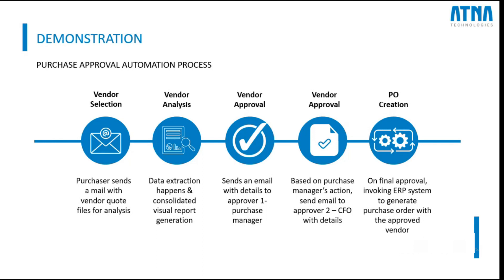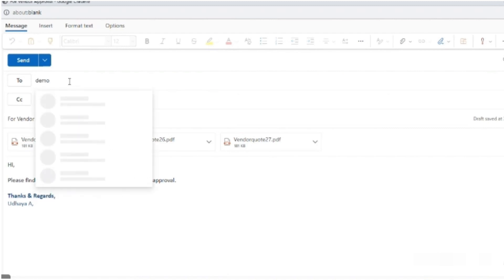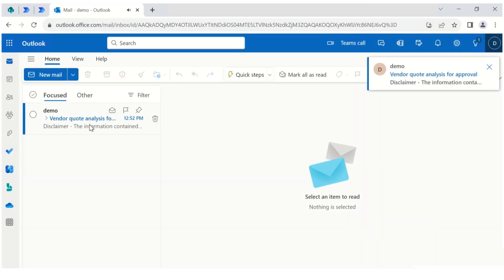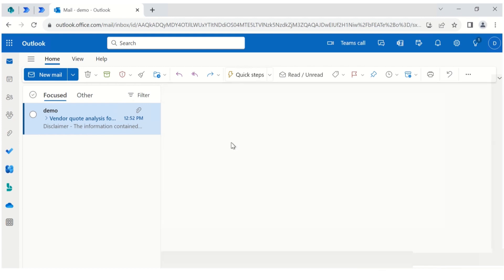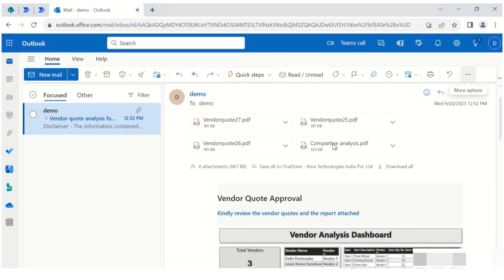Let's get started with our demonstration. The automated process starts simply with a mail from the purchaser who collected vendor codes for the requested items. To initiate the process, all they need to do is attach the selected individual vendor codes as received from the vendor, sending it to a designated automation ID. Upon receiving this request, our automation solution swings into action — it extracts essential details from the submitted PDFs, compiles them into an insightful analysis report, and sends it off to the first approver, typically the purchase manager. The approver receives an Outlook email containing all this information along with attachments of the vendor codes, and can open and see the file details for reference.